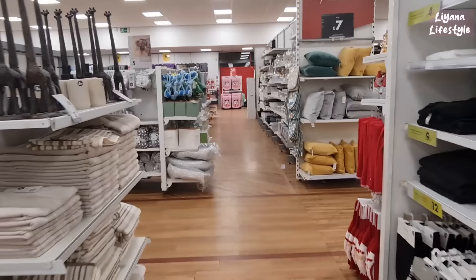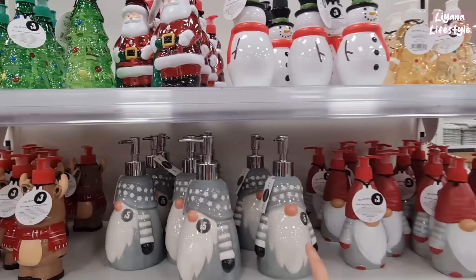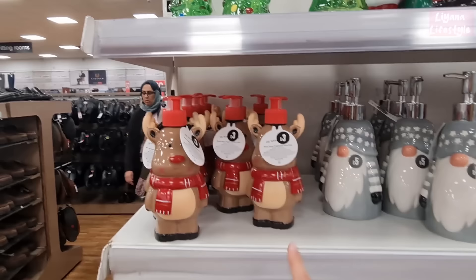Now I'm just going up to some Christmas items — they haven't got it all out yet, but I'll just show you what they do have. First off this little section here — these are quite cute. We've got trees, Santas, snowman, gingerbread — my favourite — and gnomes. And then these ceramic gnomes are £5. I think that's better to get because the others are smaller and not ceramic. And the Rudolphs are three.